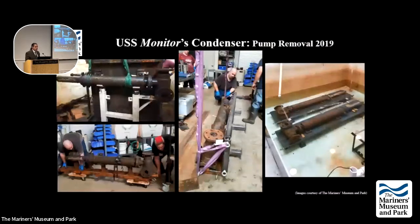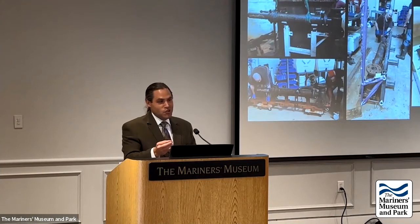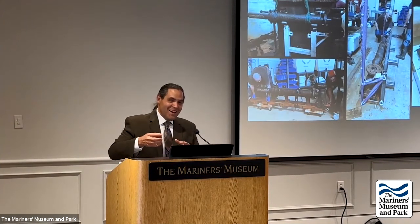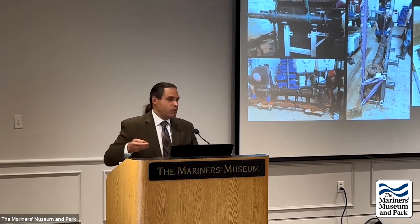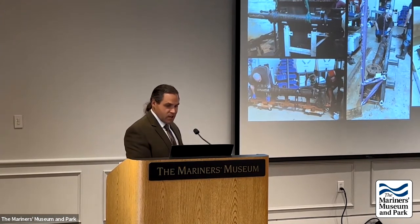That was a huge amount of work just to remove the lower recovery structure and pumps. The goal of taking it apart is not only desalination but also breaking components into more manageable pieces that can be worked on independently, without having to drain the entire giant tank for every task. This phase was completed in 2019.